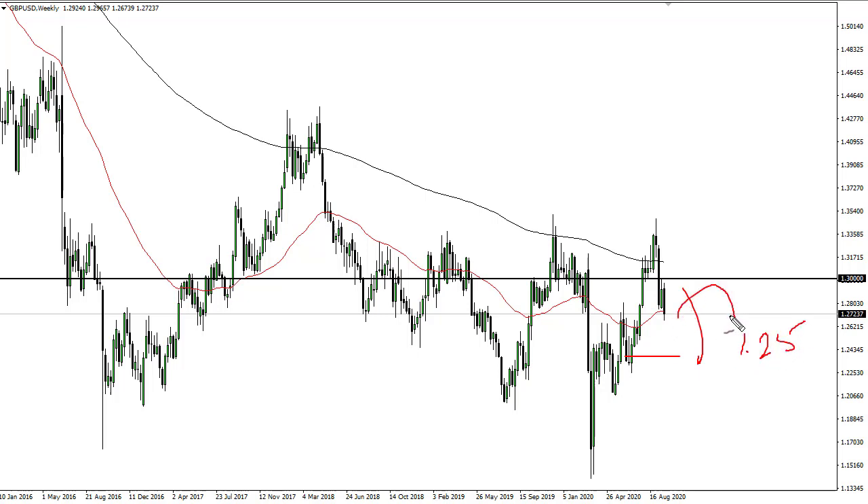Short-term rallies are very likely to be sold into. 1.30 I think is going to be massive resistance. So that being said, I do think that we have lower prices ahead of us. However, Brexit headlines can work in both directions obviously.